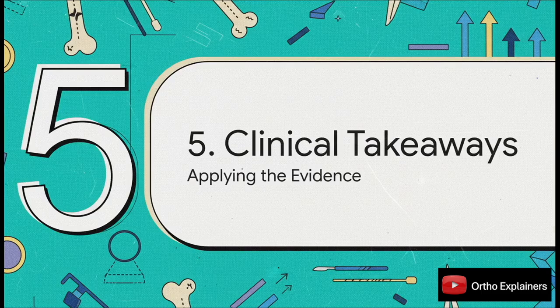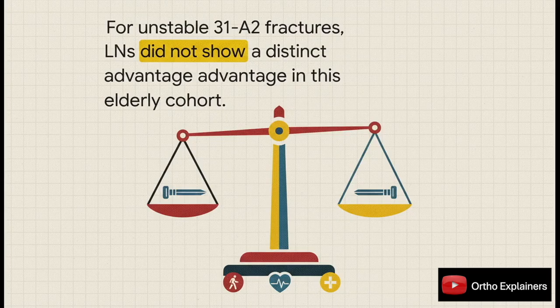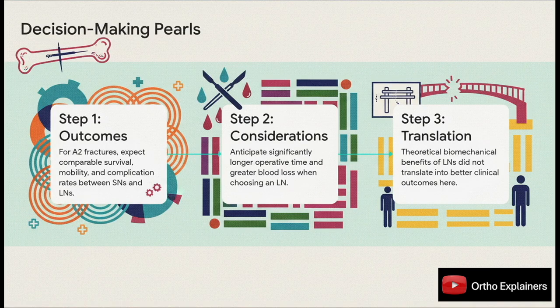Let's translate all this evidence into actionable takeaways we can actually apply in our surgical practice. The bottom line is pretty clear: for this specific patient group with this specific fracture, those theoretical advantages of a long nail just didn't hold up — the clinical evidence showed no distinct benefit over a standard short nail. This study gives us three key decision-making pearls. First, expect comparable outcomes no matter which nail length you choose. Second, if you opt for a long nail, be prepared for a longer, more invasive procedure. Third, those theoretical biomechanical benefits simply don't seem to translate into clinically relevant advantages for this patient population.